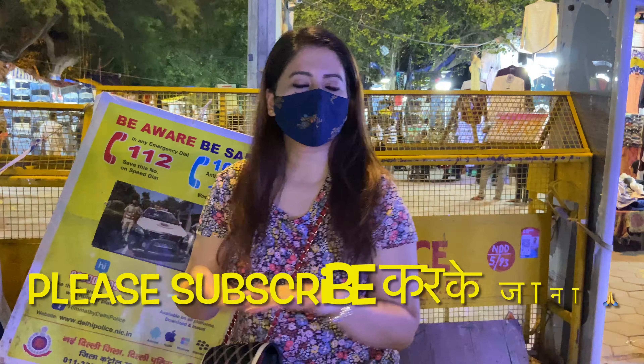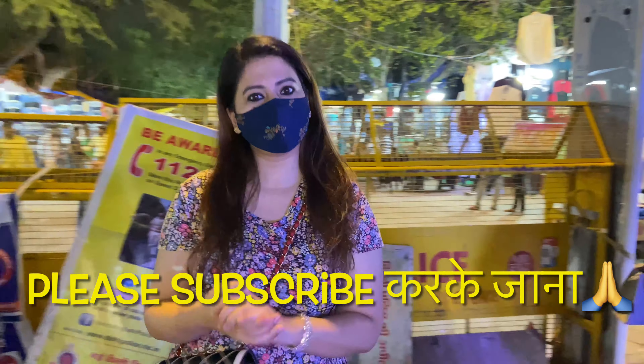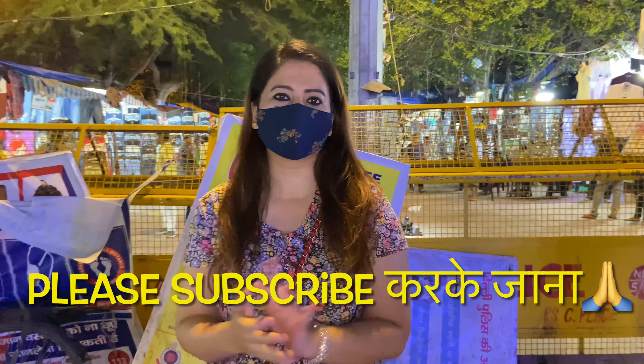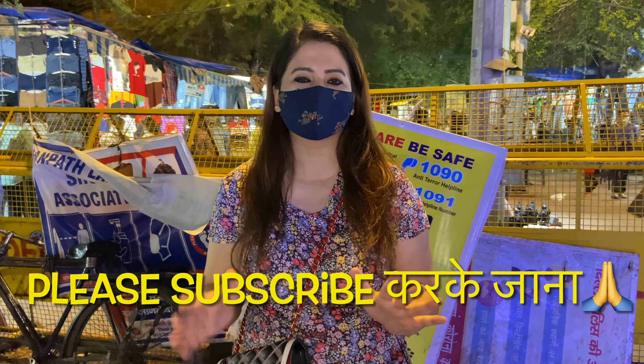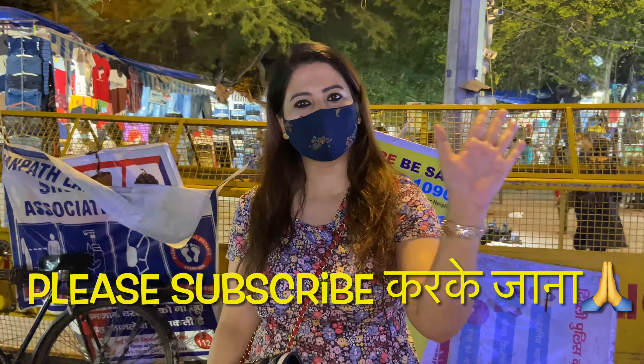So guys, it is very late, so we are going to head home. I hope I have explored the whole market well. Please guys, subscribe to my channel and like and share. We will see you in the next vlog — bye bye!